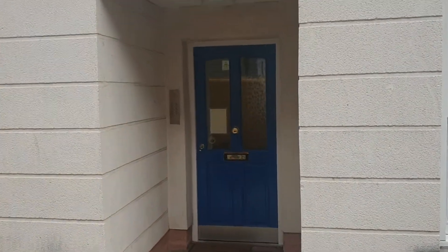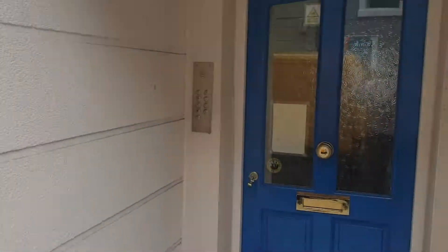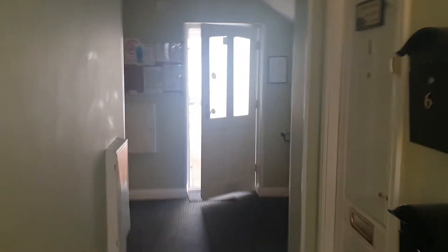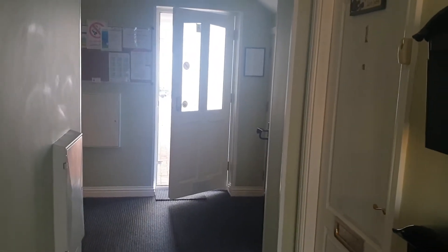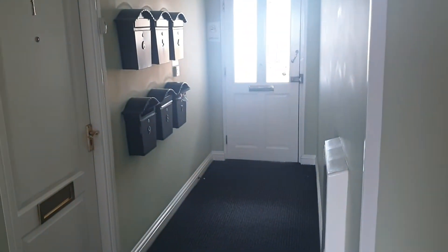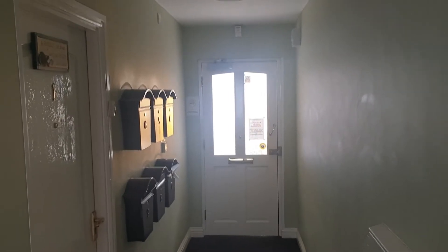It's a ground floor apartment. I'll take you through the entrance. There are six or seven units — nine in total in the block — but they're all very nicely done. We've looked after a few units here for quite some time. It's quite a modern apartment.